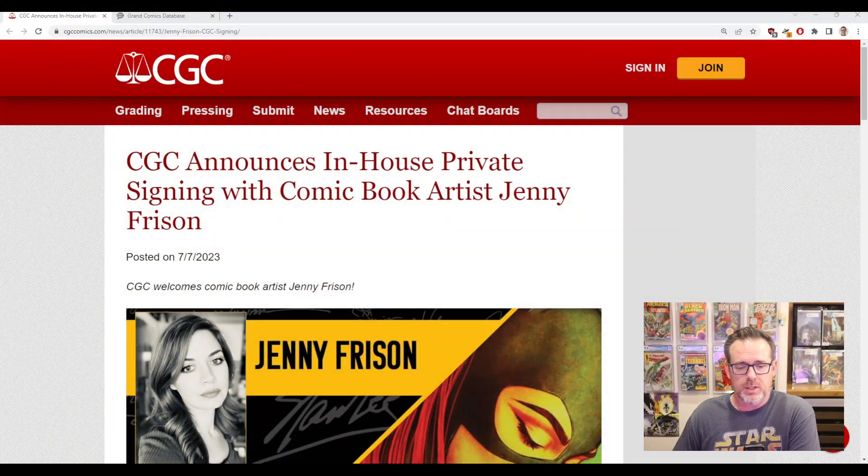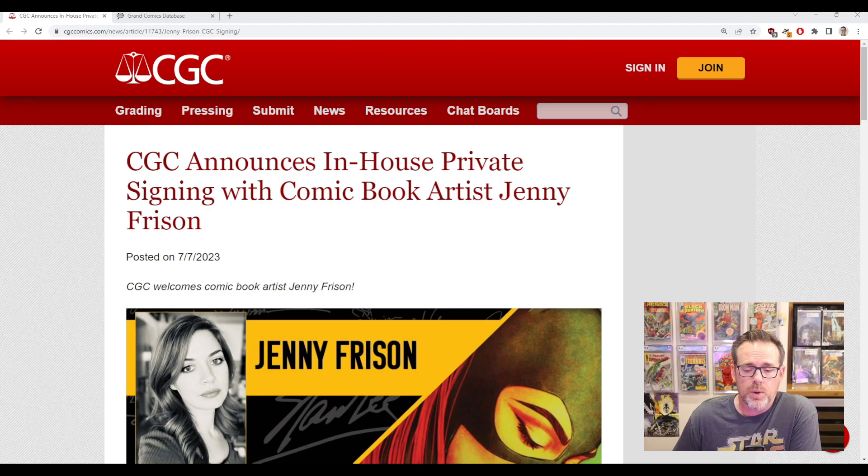For example, here we have the blog post from July 7th, 2023 about Jenny Frizen — one of the best artists working today, one of the best cover artists, one of my favorite artists — and this was announced on July 7th that she's doing a Signature Series with CGC.